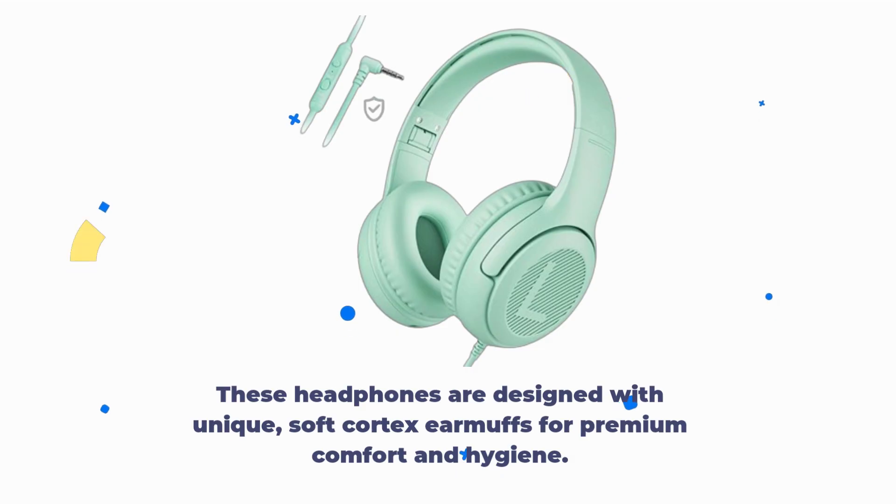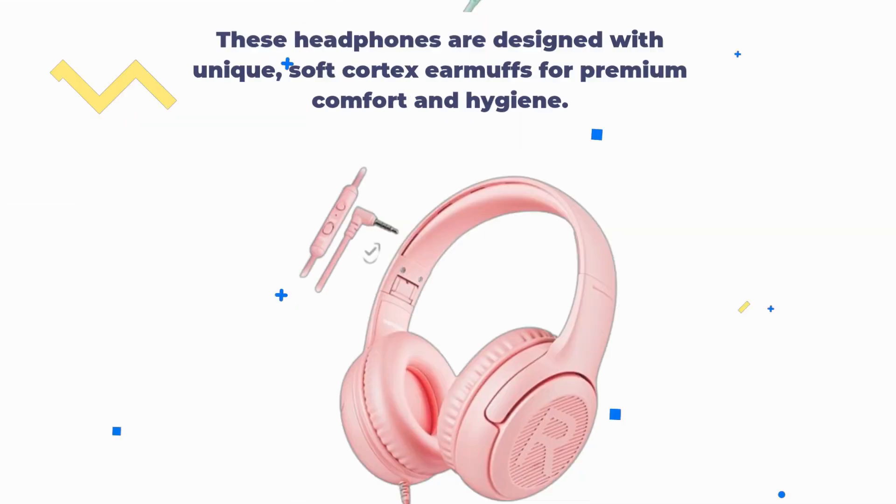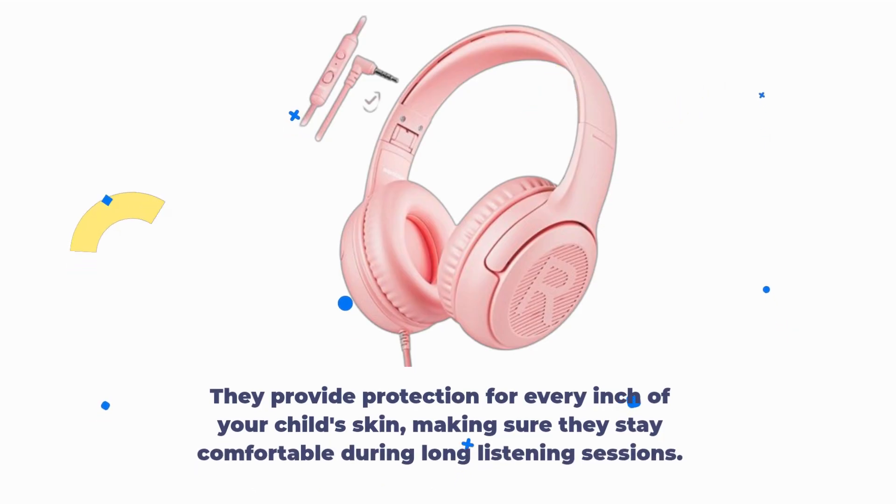These headphones are designed with unique soft cortex earmuffs for premium comfort and hygiene. They provide protection for every inch of your child's skin, making sure they stay comfortable during long listening sessions.